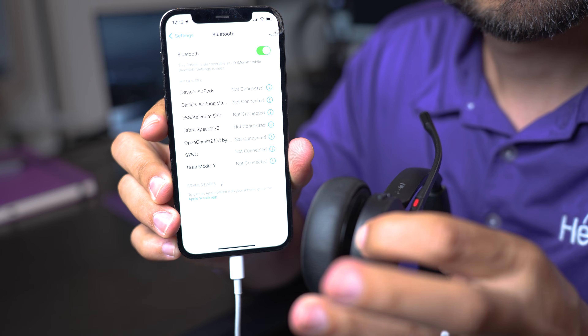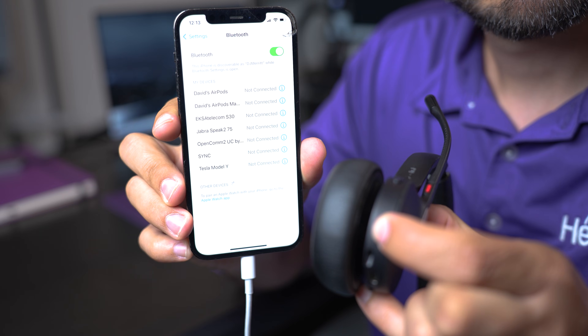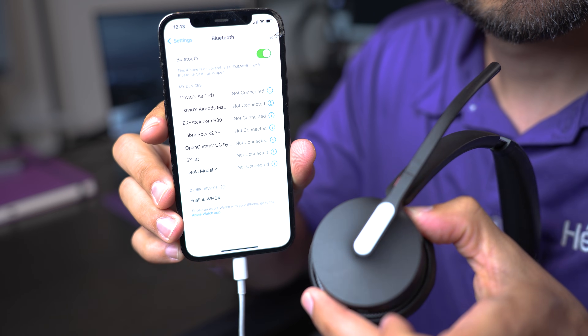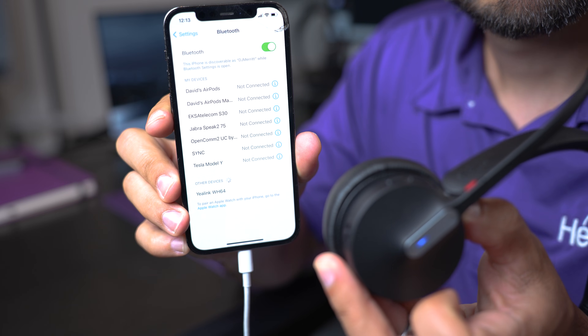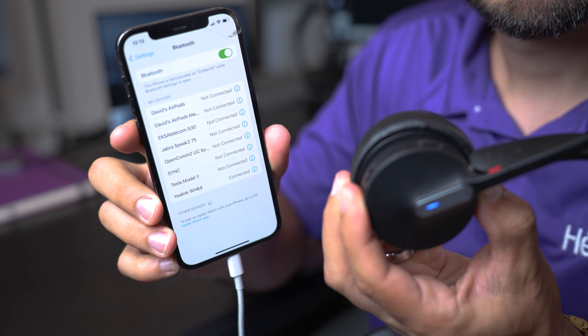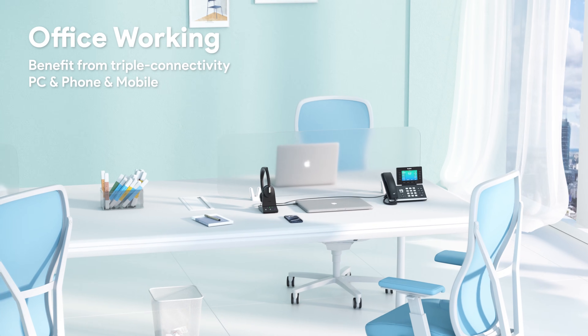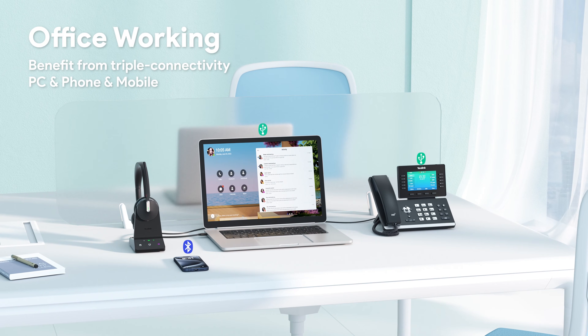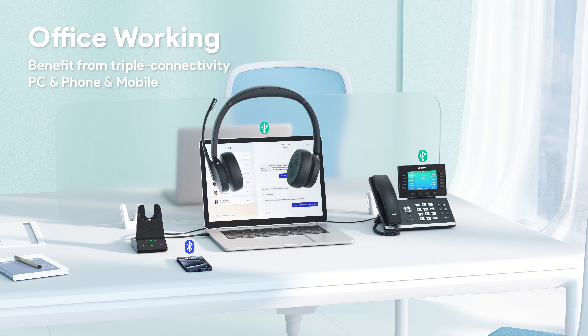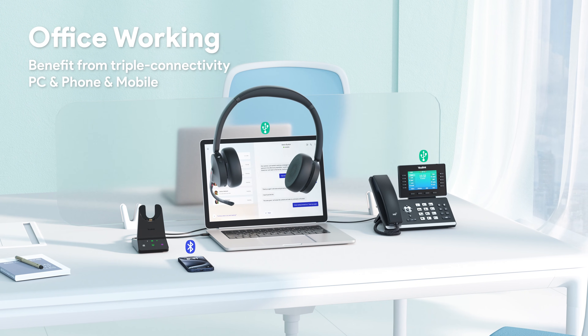Pairing to a Bluetooth device is super simple. Press the power button down toward the Bluetooth icon for about three to five seconds until the light on the headset starts to flash — that puts it into pairing mode. Then go to your Bluetooth settings on your smartphone and select the Yaylink WH64. Once connected, it allows you to connect one headset to all three devices: your desk phone, computer, and smartphone, though it doesn't have to be all three.